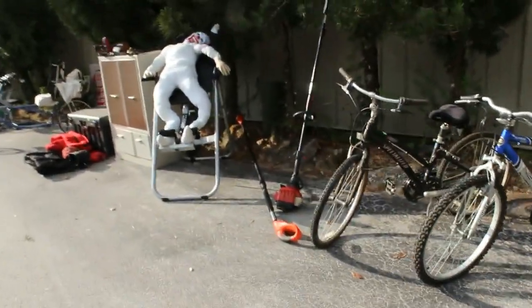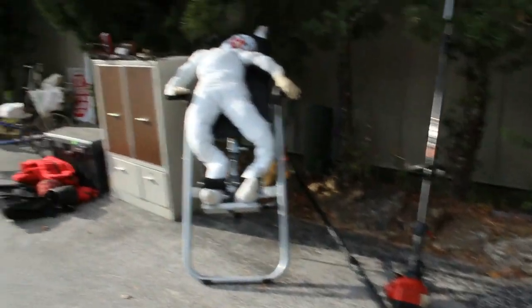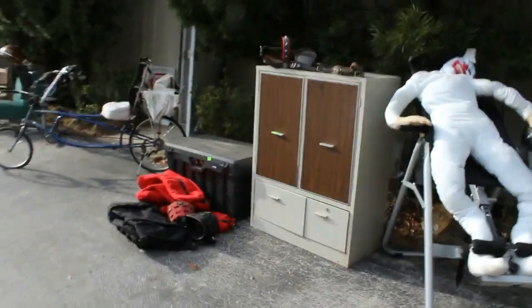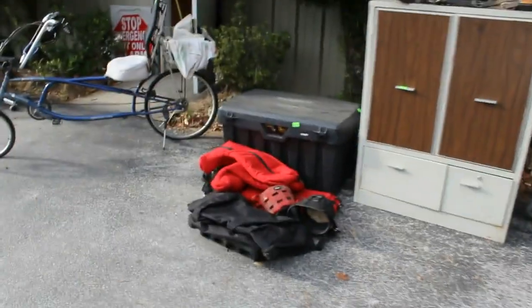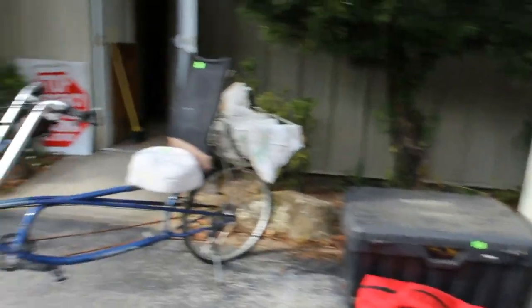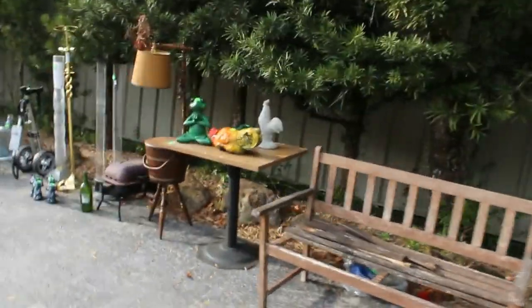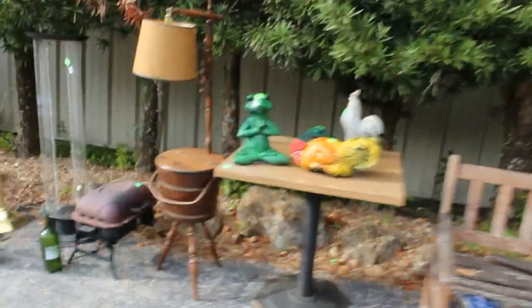We got a collection of bicycles, a pull saw — looks like a couple of pull saws maybe — some kind of exercise machine, a collection of horse equipment, boots and more in there. Another nice bicycle. We got chairs, a bench kit. There you go — a nice little project for you.